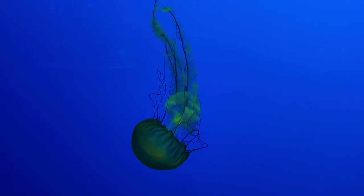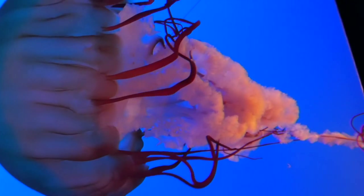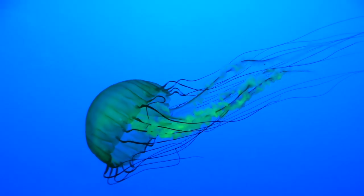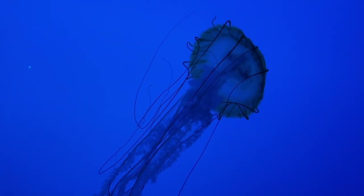Continuing this theme of being beautiful but harmful are Pacific sea nettles. Their tentacles can get up to 10 feet long, have special cells, and within them are tiny harpoons full of venom. When triggered by touch, they shoot out and can penetrate human skin in an instant.